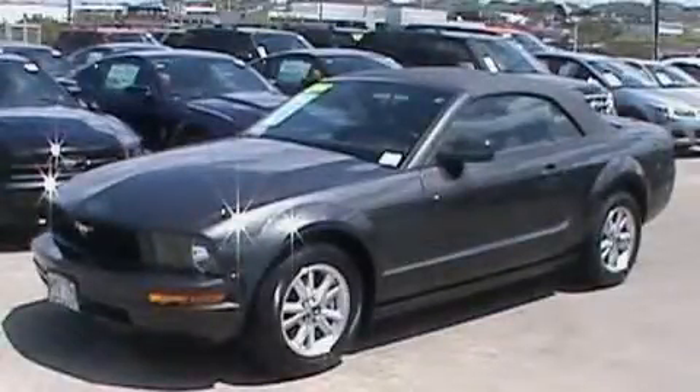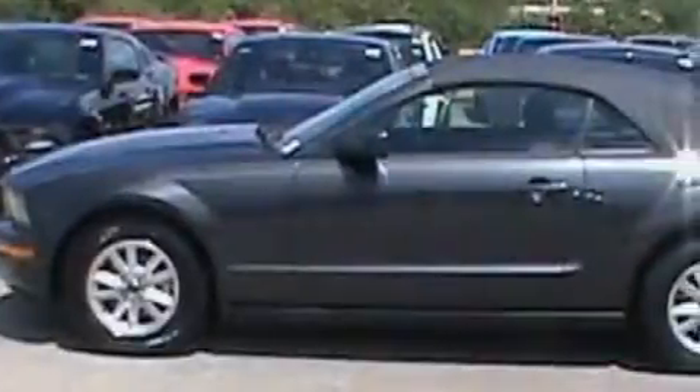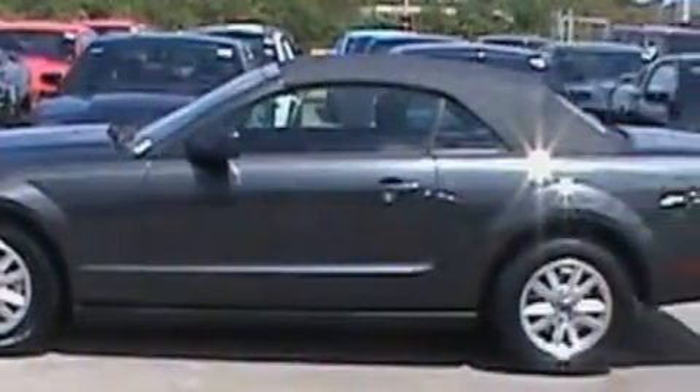This is a 2008 Ford Mustang, for when A to B is not so straightforward. It has a 4.0-liter six-cylinder engine and an automatic transmission.